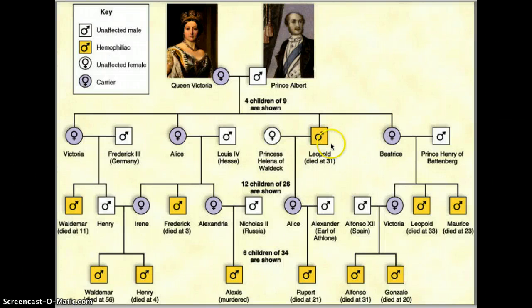Leopold died — you'll see most of these hemophiliacs died pretty young, and he was actually one of the longer-living ones. Especially thinking back to the late 1800s, medical care was not the best, so for someone with hemophilia they were most likely not going to live very long.